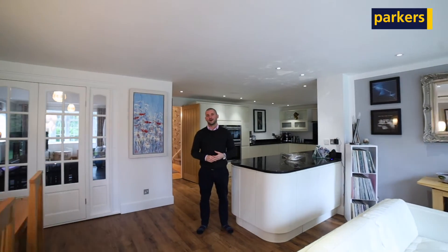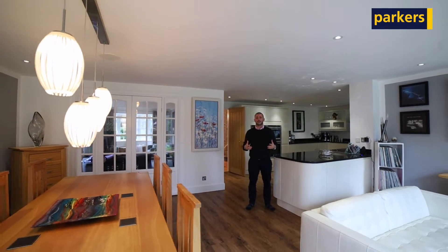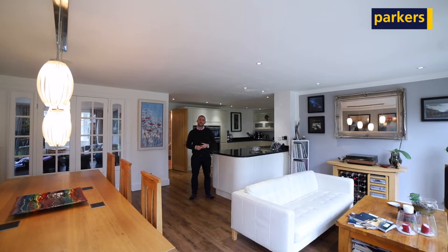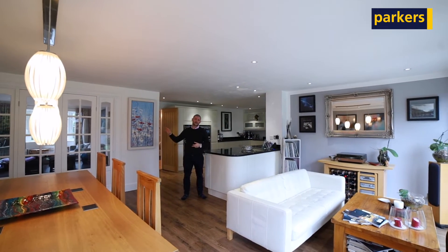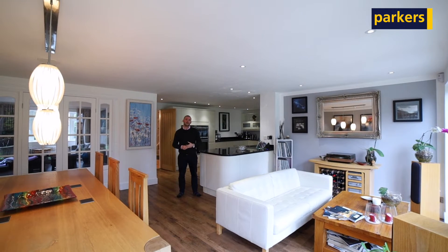Hi and welcome to Elm Cottage. It's a hugely impressive detached home set on Long Lane, which is just a mile away from Tylehurst train station. We've got some excellent local schools along the road here as well, so a really sought-after location.